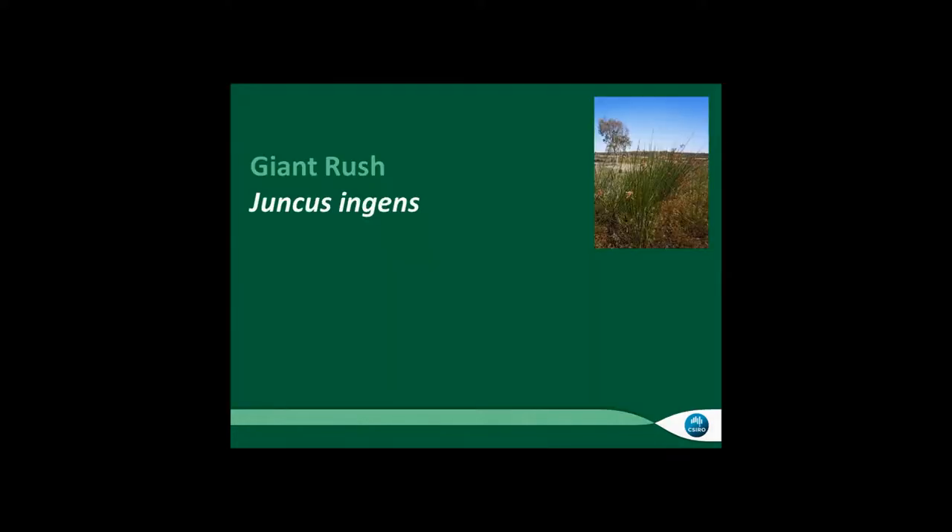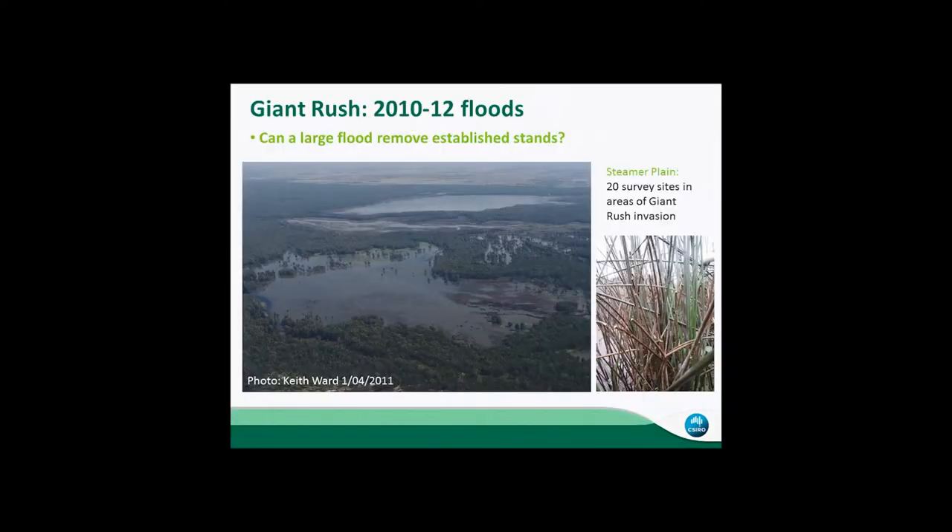Giant Rush is a native plant, but it's become invasive in some areas of the forest. This is a good photo to show that — one of Keith's aerial photos during the floods in 2011. In the foreground is Steamer Plain, and in the middle is Barmer Lake, and some of those dark-coloured areas...